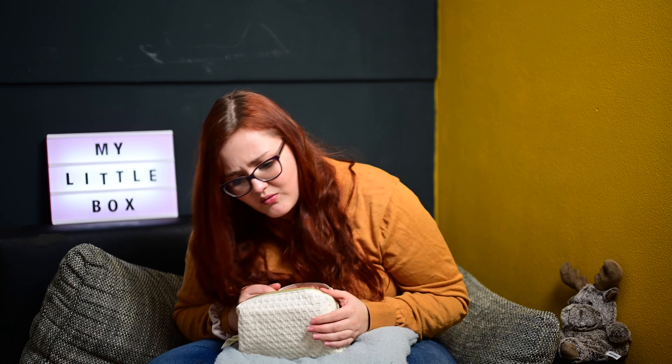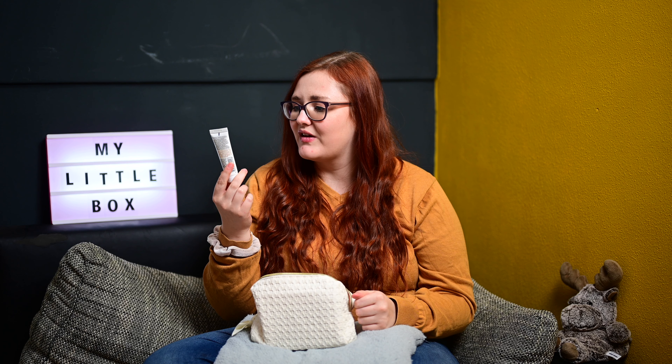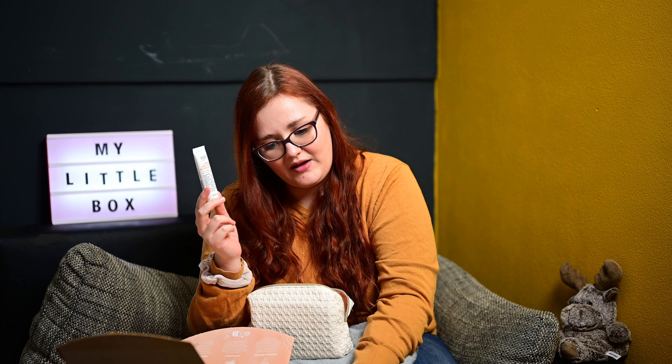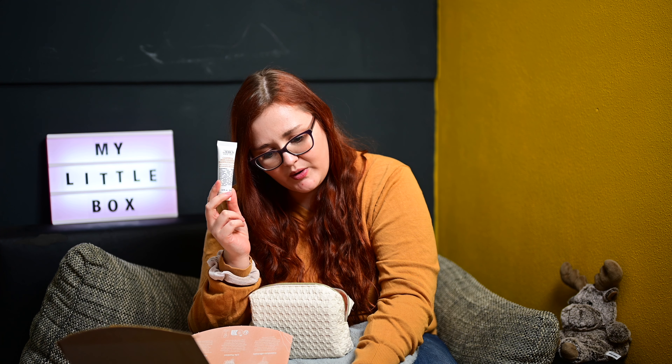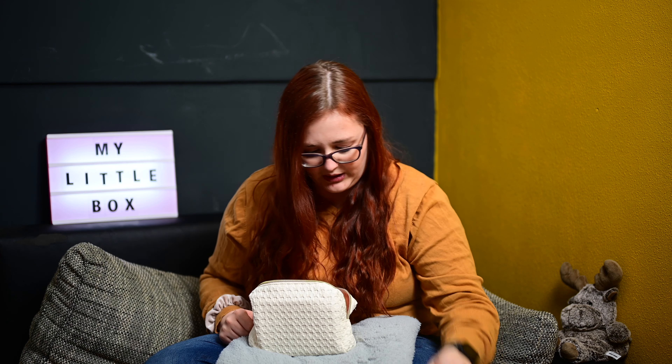Dann machen wir die kleinen Produkte, die stehen hier drin. Step 1: Von Kiehl's das Calendula Deep Cleansing Foaming Face Wash mit Calendula Flower Extrakt. Das habe ich tatsächlich auch empfohlen bekommen von einer YouTuberin, die ich sehr gerne gucke – Alena Davison, auf Instagram Alena Rammer. Das ist eine kanadische YouTuberin und die liebt das. Hochwirksamer Reinigungsschaum für das Gesicht, revitalisiert normale bis fettige sowie empfindliche Haut.